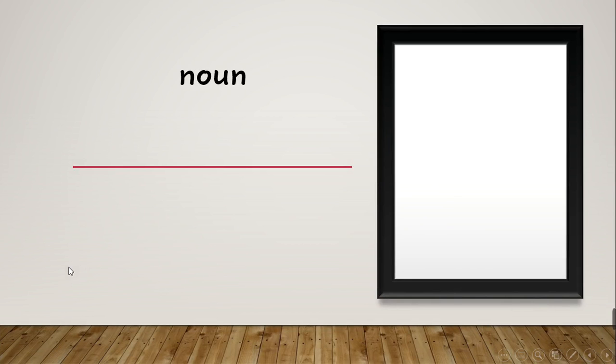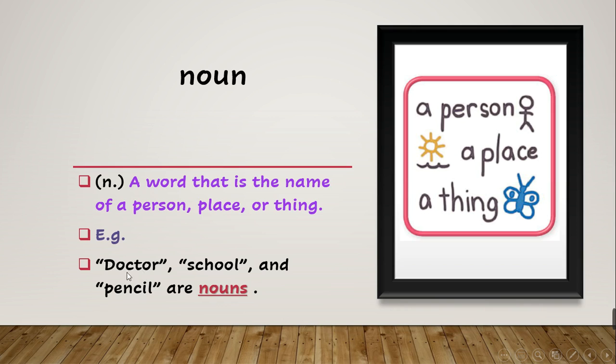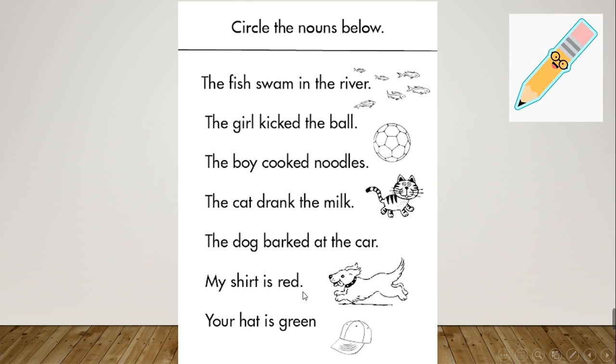After this we have 'noun'. What is a noun? A noun is a word that is the name of a person, place, or thing. The example says: 'Doctor, school, and pencil are nouns.' Doctor is a person, school is a place, and pencil is a thing — and all of them are nouns. So let's practice.